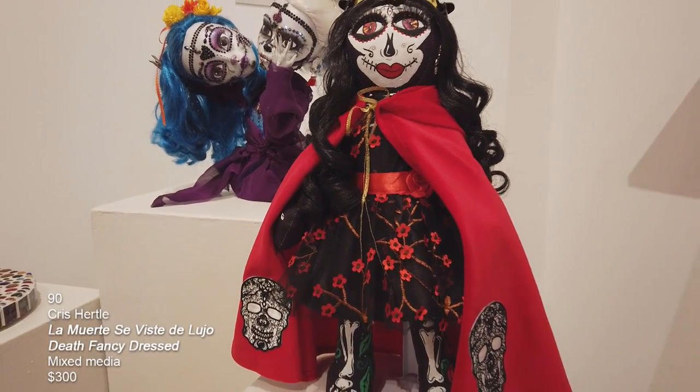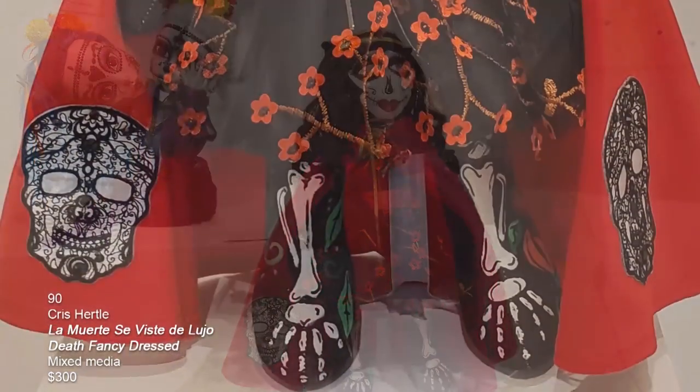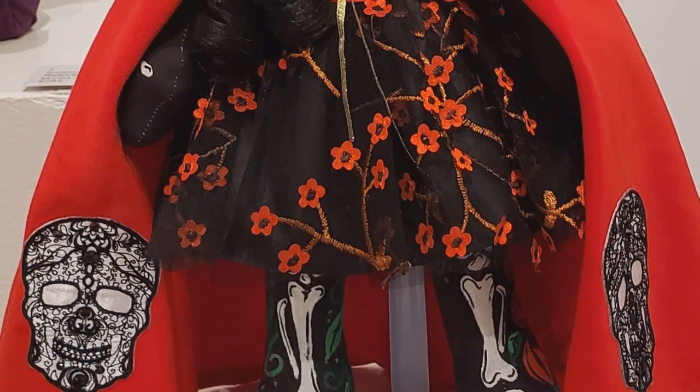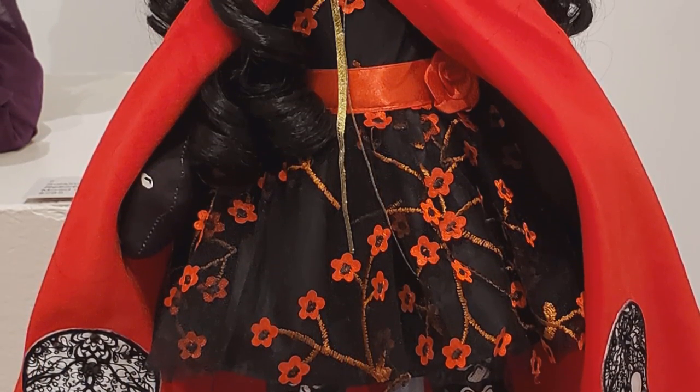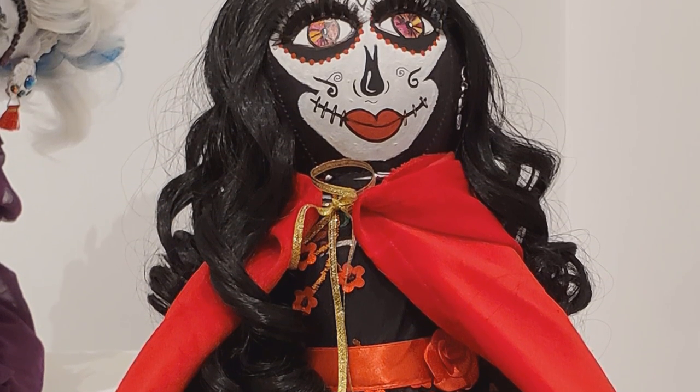This is a piece by Chris Hurdle. It's a mixed media doll and it's called La Muerte a Viste de Lujo — Death can see you from a distance.